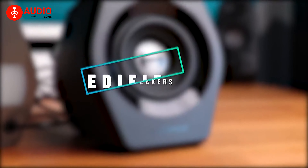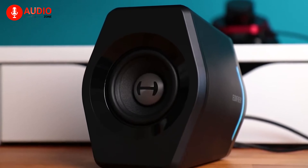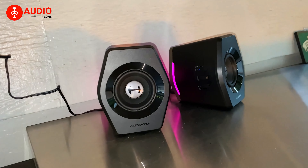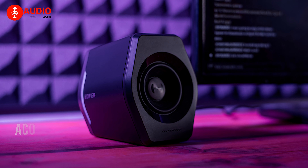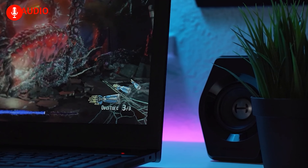Immerse yourself in an awesome gaming experience with the Edifier G2000, a compact gaming speaker that delivers clear trebles, powerful bass, and sufficient volume to give you a thrill. With a subwoofer output interface, it has a Hi-Fi 2.75-inch full-range speaker unit, diverse EQ modes, professional acoustic team tuning, and more for multiple usages and outstanding gaming sound effects.